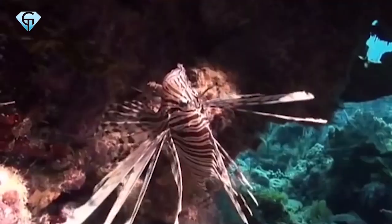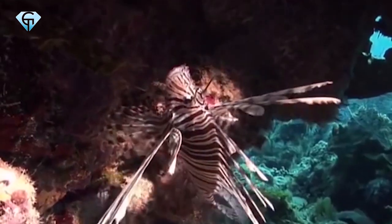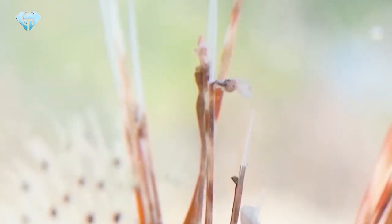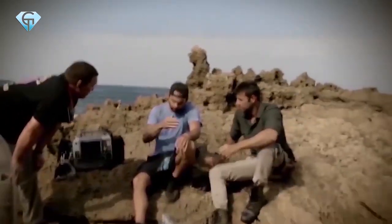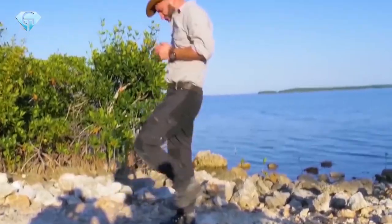Once they identify a predator, their gentle-looking flamboyant fins turn into deadly venomous needles. Upon stinging, it releases neurotoxic venom into the victim, inflicting extreme pain. Its spines carry the venom, and upon injection, the venom is transferred into the victim. Sometimes the spines are left in the wound after the sting.